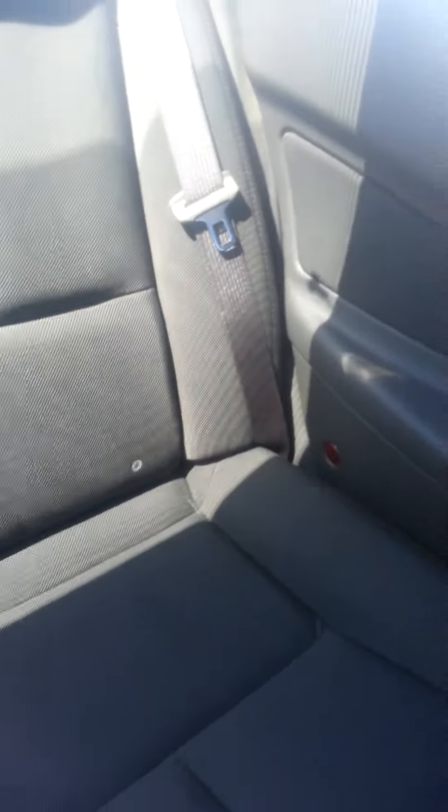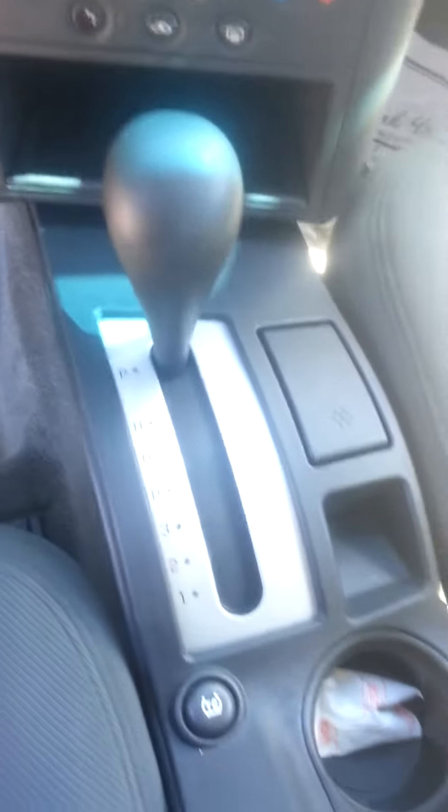And then here's your back seats. The back seats are actually in really good condition — doesn't look like there's much wear on them at all. There's your little cup holders for your back seat, your little cubby here in the center, cup holders, and shifter.